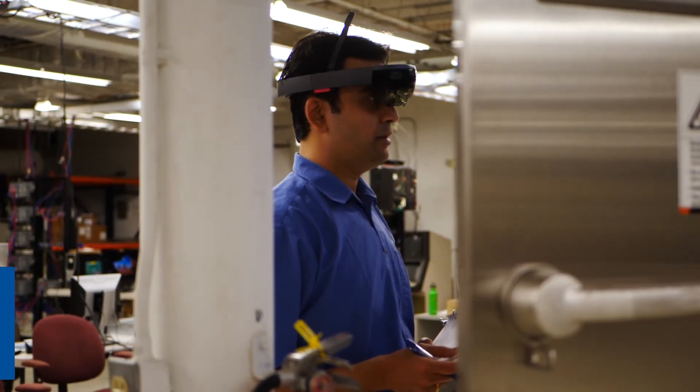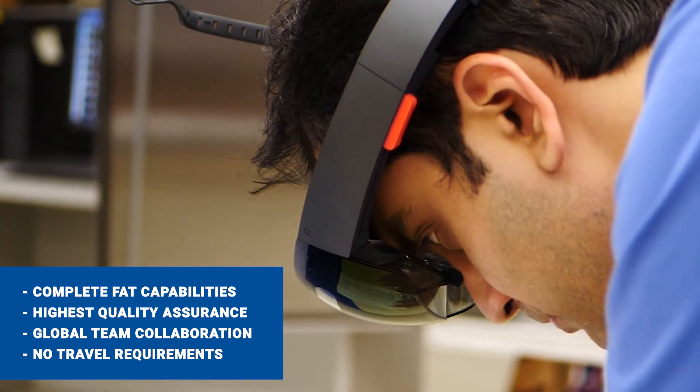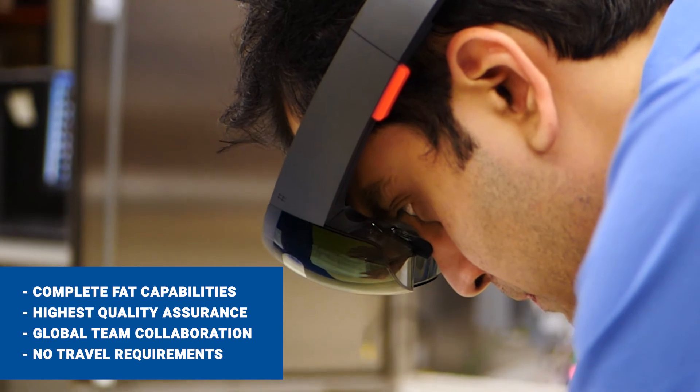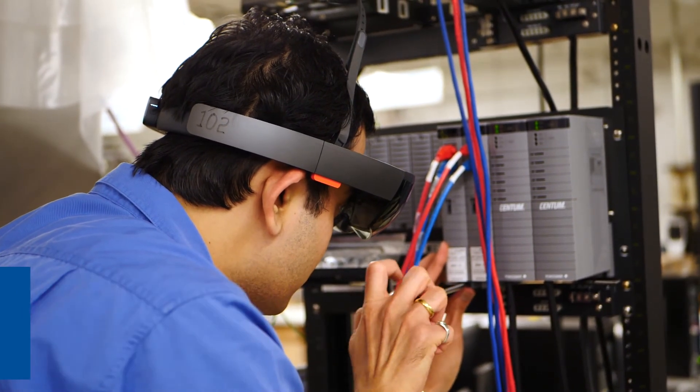The customer has been quite pleased. They're happy that we're able to come up with a method that allows them to save costs when it comes to travel and time, while still having the same quality of checkout that we had in the past.